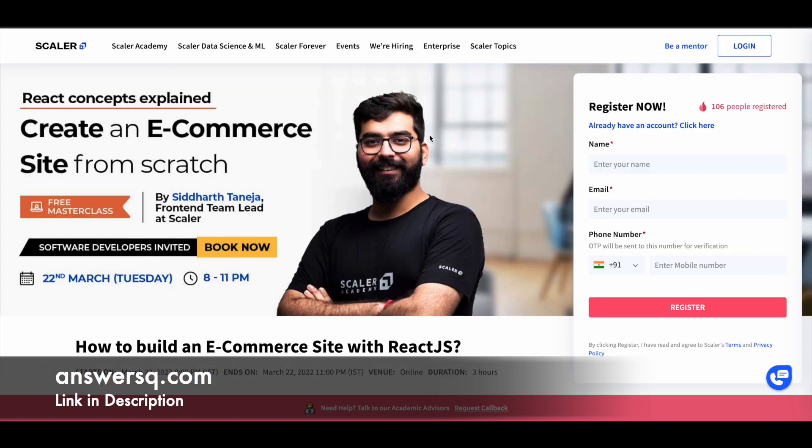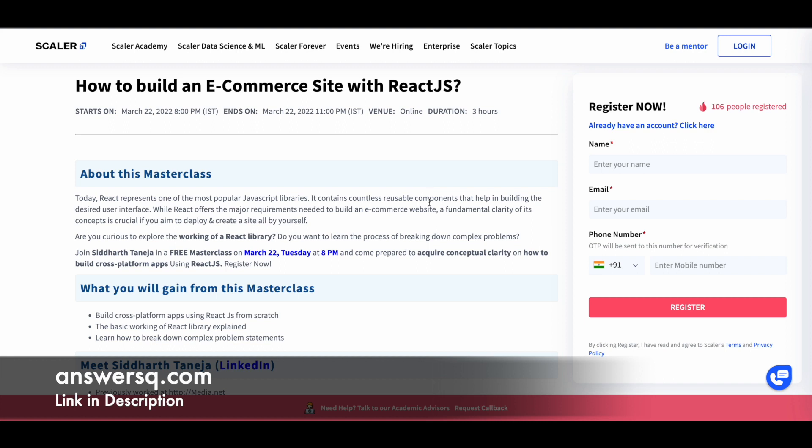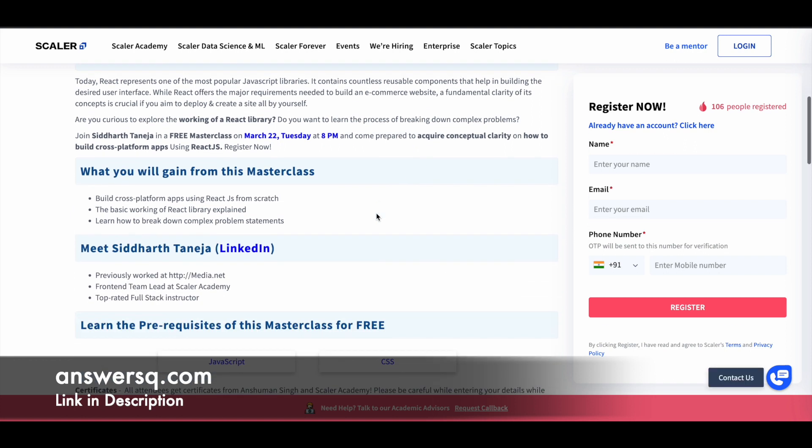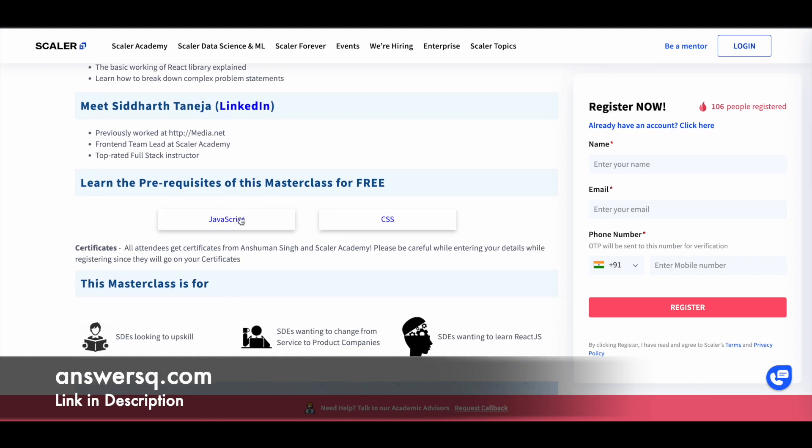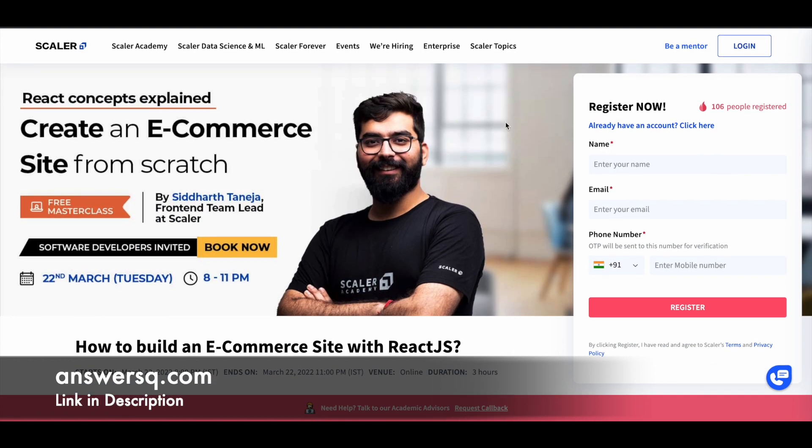On March 22nd, 2022, from 8pm to 11pm IST, they're offering a free online course called 'How to Build an E-Commerce Site with ReactJS.' Your instructor for this course will be Siddharth Taneja. If you scroll down on the course page, you can see more details about what you'll be learning, instructor background, and prerequisite lessons — go through those before starting. After completing the program, you can also get a certificate.